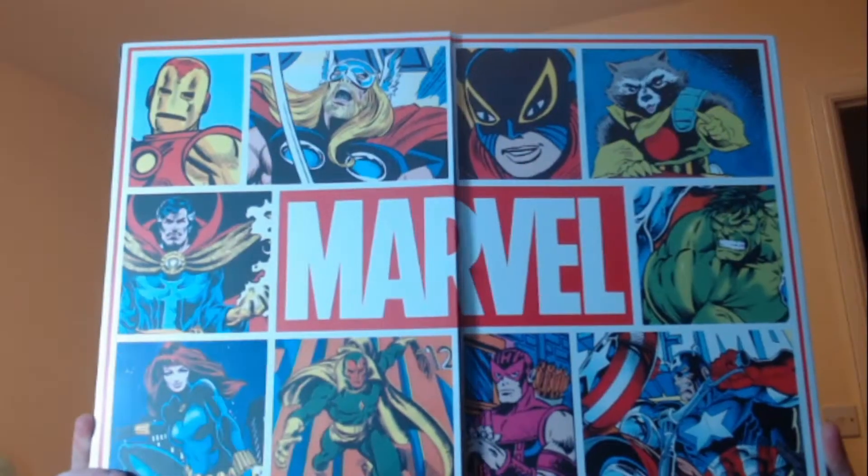Hello and welcome to another one of my videos. My name is Andrew Reiner and we are back with day 7 of our Marvel 80 years advent calendar opening. As I said in one of the previous videos, we're just going to show you the ones six at a time, just because I don't really get set up for this.